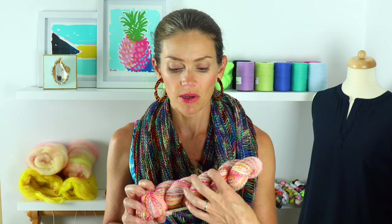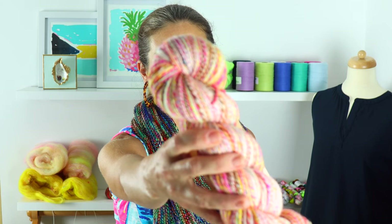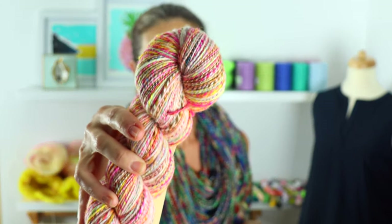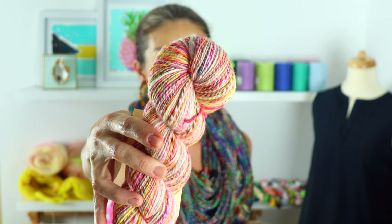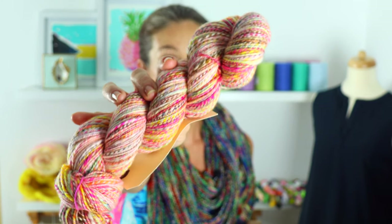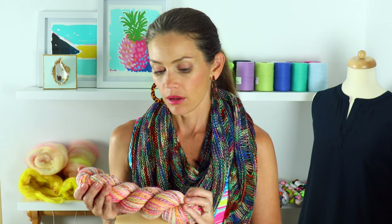It's 112 grams and 292 yards — about a DK weight and it's a two-ply. I spun this on my Electric Eel Wheel and I've really been enjoying that wheel. It's just been a joy to spin on. The yarn, you can tell, is just really gorgeous.